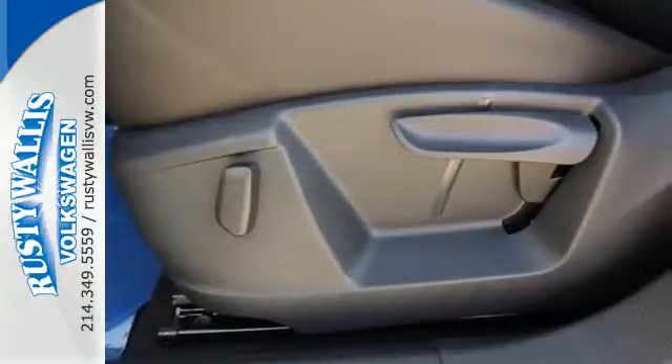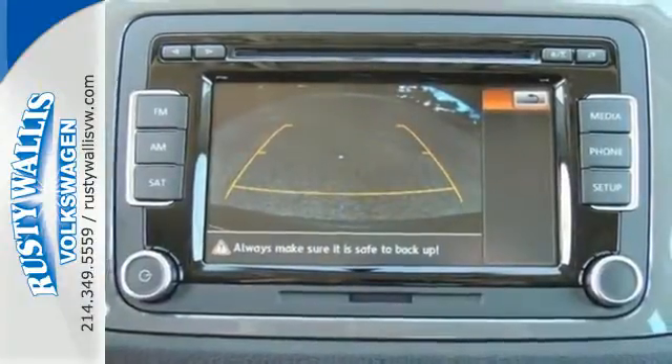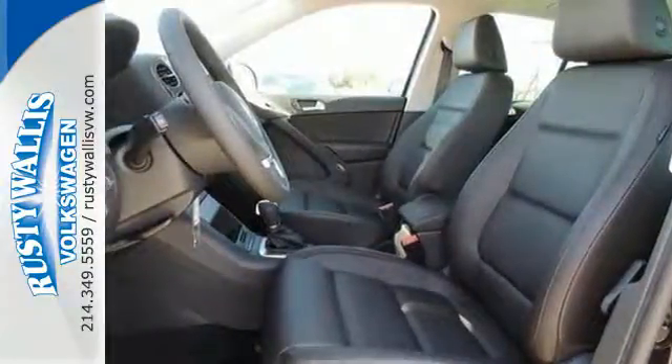It's tech savvy with Bluetooth, a touchscreen sound system, and VW Car-Net. This crossover also keeps your safety in mind, and that's why it comes equipped with a rear view camera so you can detect obstacles in your path.